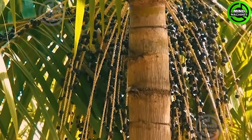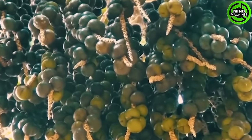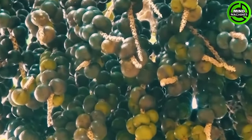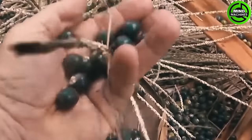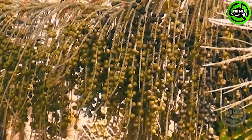The state of Pará is the largest producer of açaí in Brazil, contributing to approximately 90% of the national production. In 2021, the açaí production in the state reached around 1.2 million tons, making it a significant source of healthy fats.